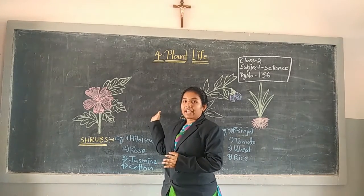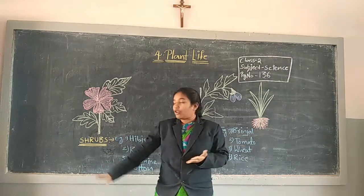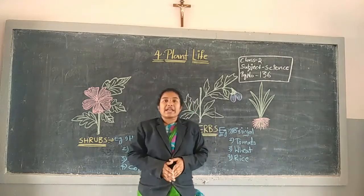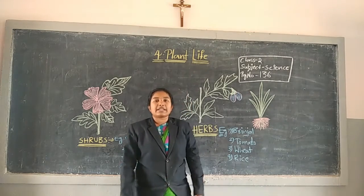Now we are discussing another topic. The topic is Shrubs and Herbs. Students, open your new textbook at page number 136.